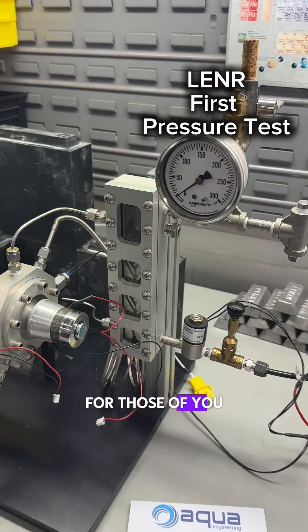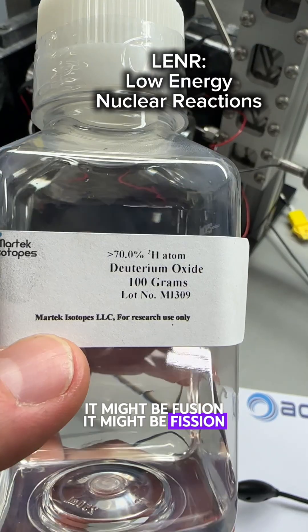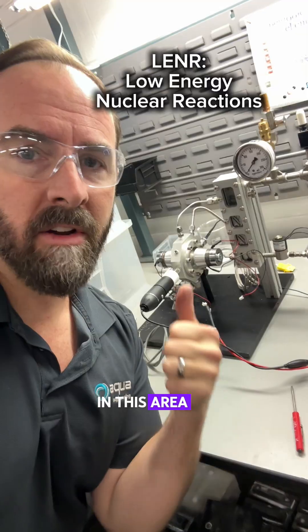Here's an update on this LENR project. For those of you who are new to the channel, this is the search for anomalous nuclear heating. It might be fusion, it might be fission, it might be something else, it might be a combination of everything. We just don't know, but there have been anomalies in this field, in this area of research.